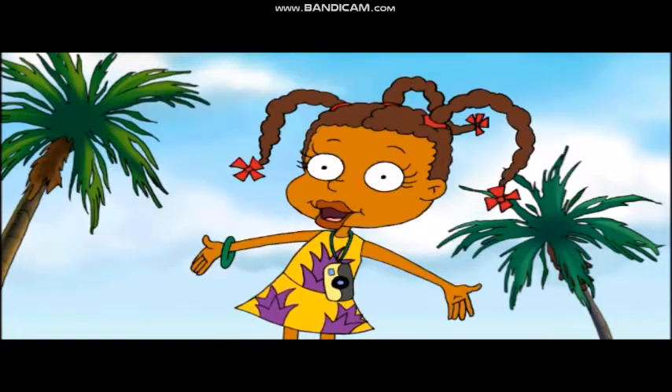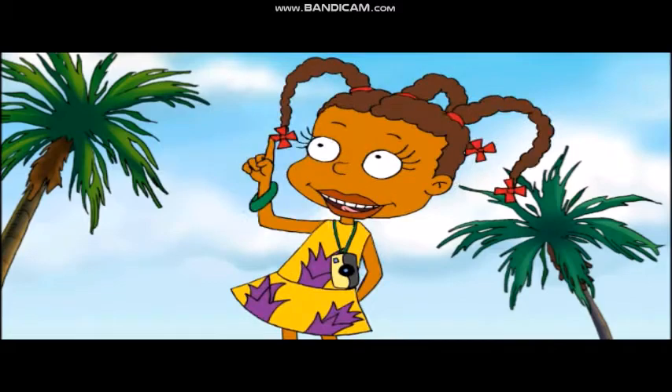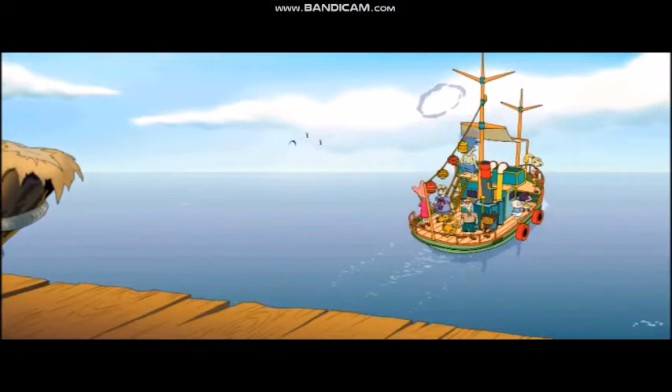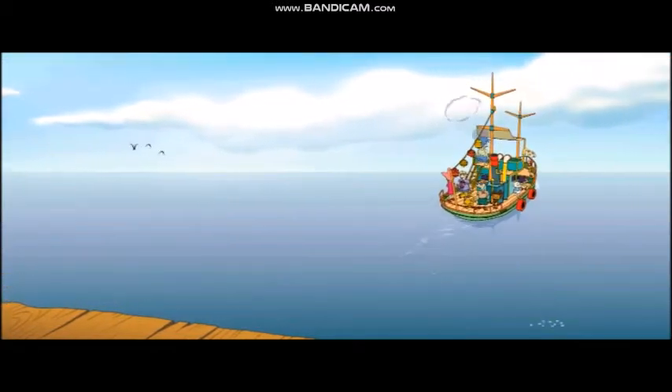I'm Susie, and have I got a story to tell. It all started one day when us babies was supposed to go on a summer vacation. Everybody got aboard the S.S. Nancy, and away we sailed.